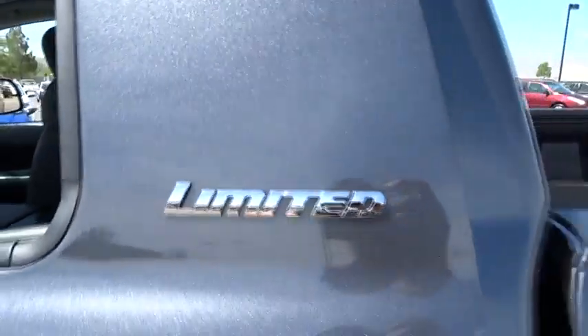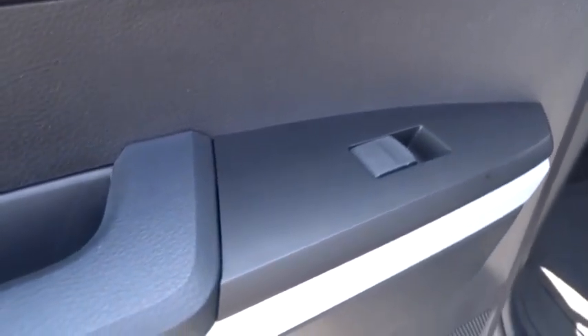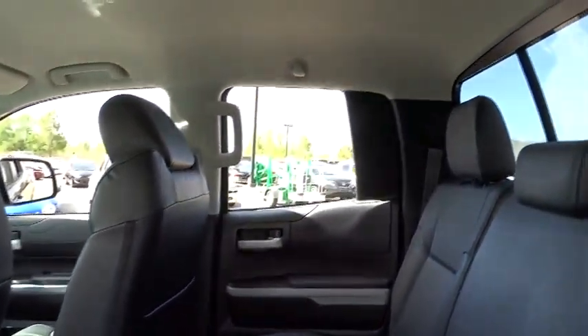Heated driver's seat, passenger airbag, power windows, trip computer, remote power door locks, leather seats, tachometer, speed proportional power steering, heated passenger seat, heads-up display, power heated outside mirrors. Come take a test drive today.